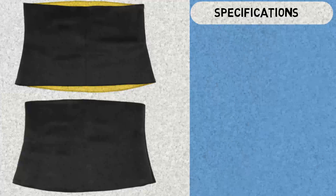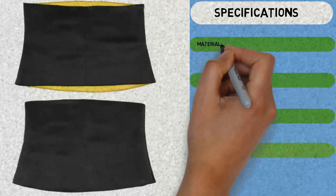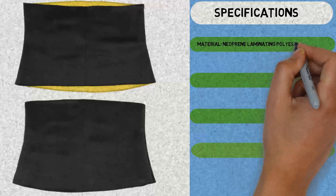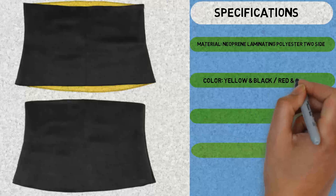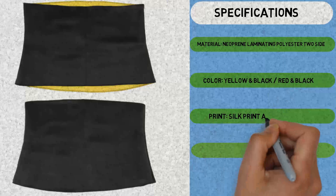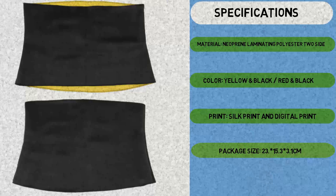Specifications: Neoprene laminating polyester. 2 colors available: Yellow and Black Slash, Red and Black. Silk print and digital print. Package size: 23 x 15.3 x 3.1 cm.